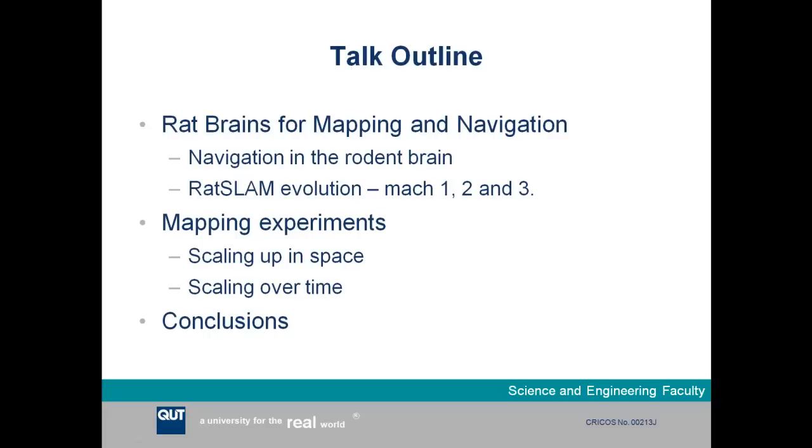This slide provides an outline of the topics I'll be covering in my talk today, starting off with rat brains for mapping and navigation. What I'm covering in this topic is navigation in the rodent brain, and specifically what scientists have discovered over the last 30 or 40 years about how rats navigate around in their environments and what exactly is happening inside their brain as they navigate around.